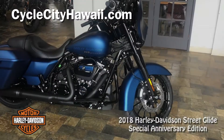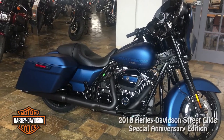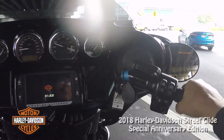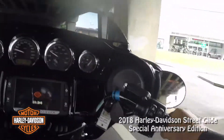2018 Harley-Davidson Street Glide Special Anniversary Edition. There it is — Cycle City, Hawaii. You can see the museum up there at the top. I should do a feature on that — a lot of people don't know it even exists.